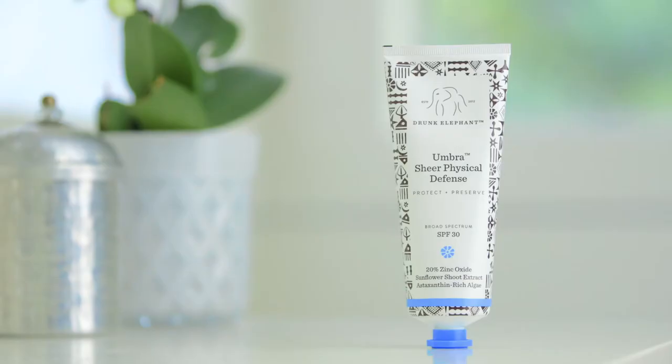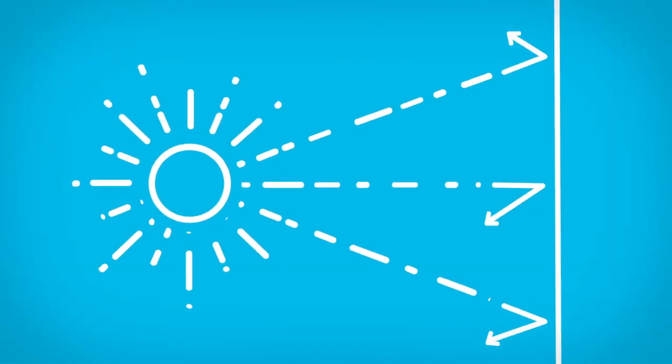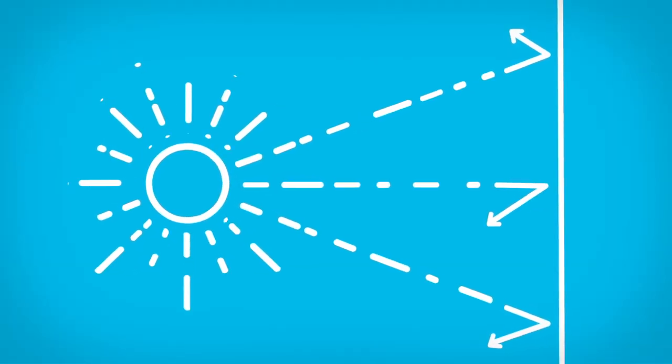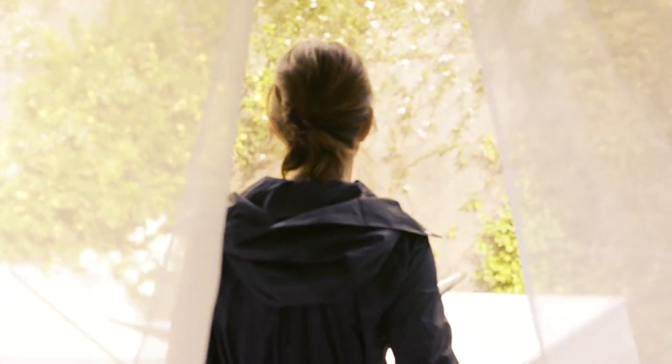Umbra Sheer Physical Defense SPF 30 is a broad-spectrum, cell-energizing sunblock. I wanted a completely physical sunblock because I would prefer to bounce the sun rays off the skin before they ever have a chance to penetrate. The challenge is that the best physical sunblock, zinc oxide at 20%, is really hard to formulate.